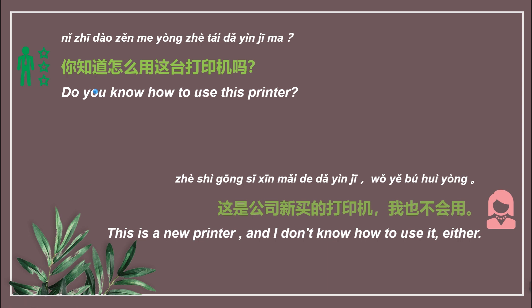Read after me. First, slowly. 你知道怎么用这台打印机吗? 这是。这是。公司。 公司 means 'company'. 新买的 means 'a new one'. 新买的。打印机。 It means 'I don't know how to use it either'.